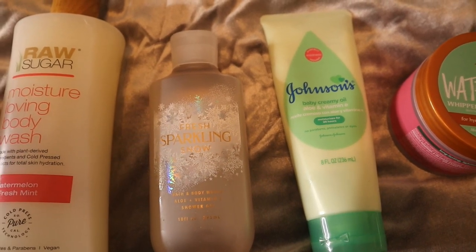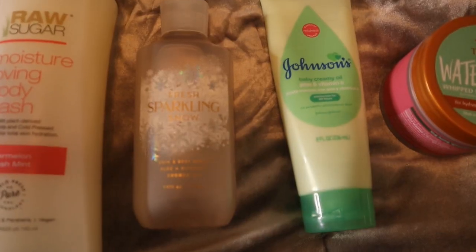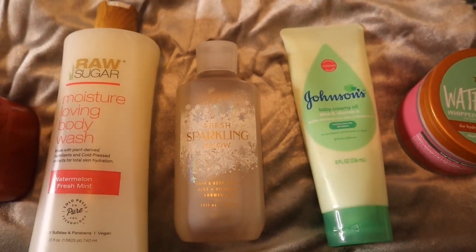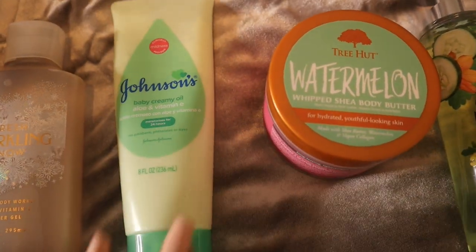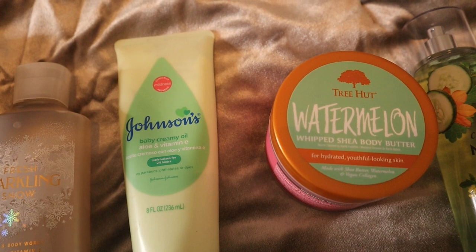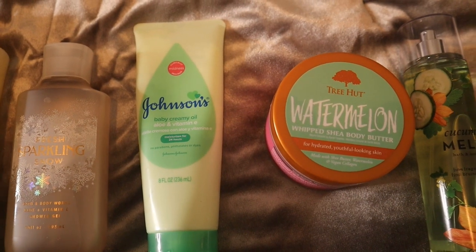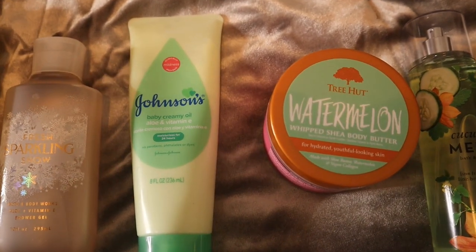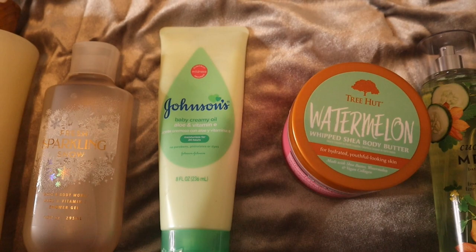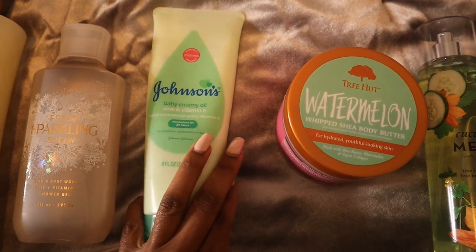Then we go over top with Fresh Sparkling Snow from Bath & Body Works. If you still have this, pull it out — it's perfect for spring and summer because it literally smells like a fruit bowl with melons and apples. It smells so good with this combination. For moisture we go in with Johnson's Baby Creamy Oil — the one I actually took to Vegas. It has a fresh, clean, watery cucumber-type smell, not like a dryer sheet. I was mixing it with my Kiwi Chill Valentino combination and it was perfect.